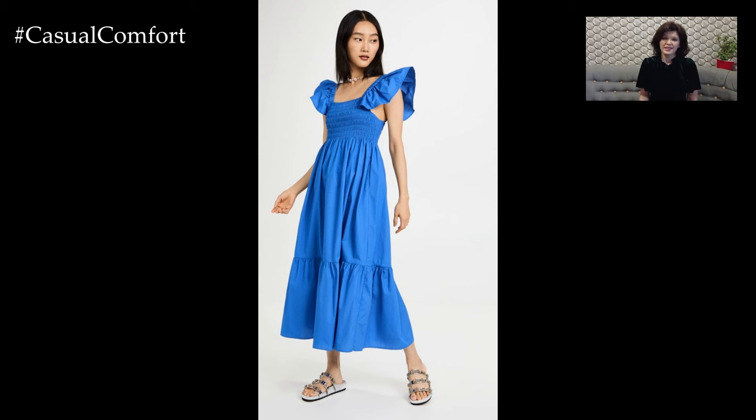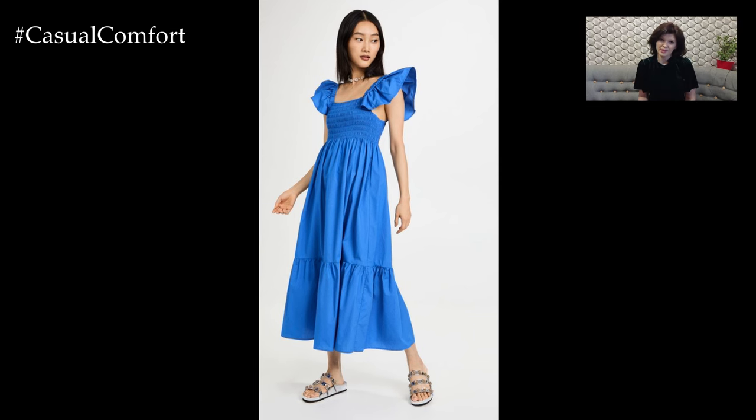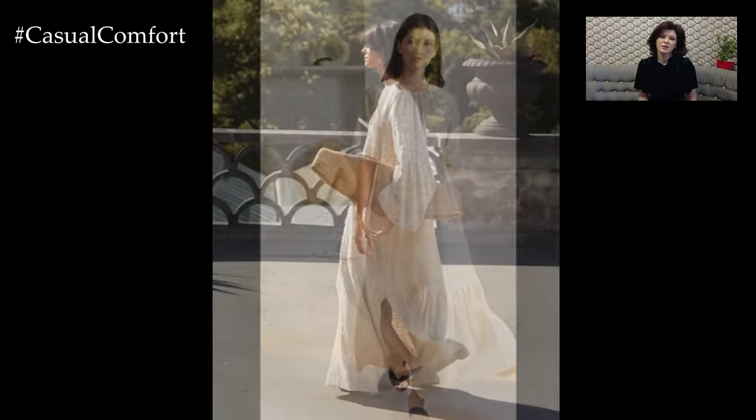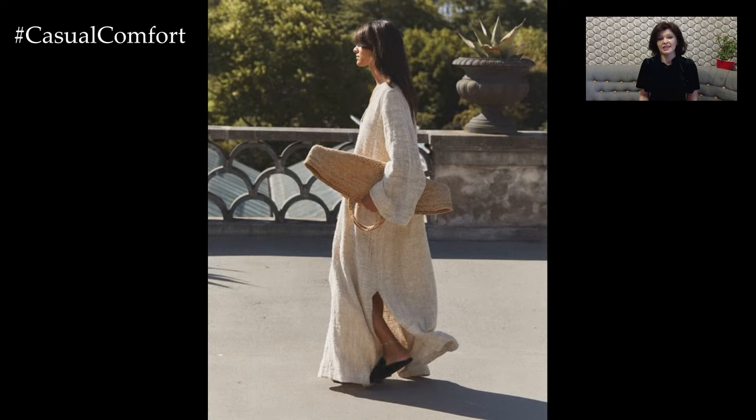By pairing it with the right accessories and footwear, you can create looks that are both comfortable and chic. Embrace the effortless elegance of a linen maxi dress and enjoy the breezy, relaxed style it brings to your summer wardrobe.